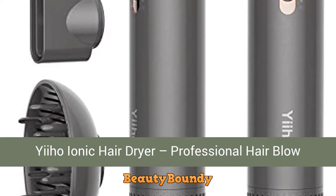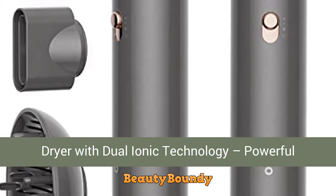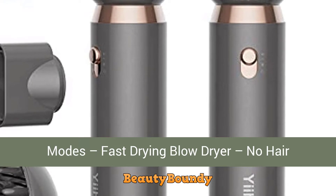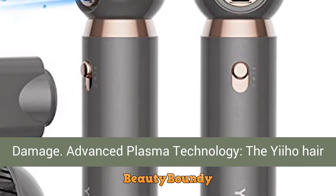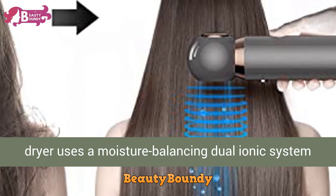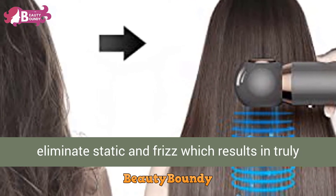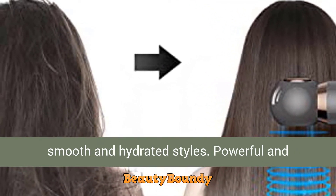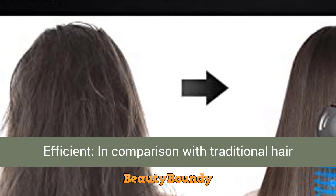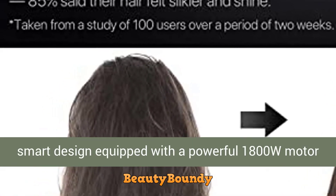Miho ionic hair dryer — professional hair blow dryer with dual ionic technology. Powerful 1800W plasma hair dryer with three intelligent heating modes for fast drying with no hair damage. The advanced plasma technology uses a moisture-balancing dual ionic system that harnesses both negative and positive ions to eliminate static and frizz, resulting in truly smooth and hydrated styles.